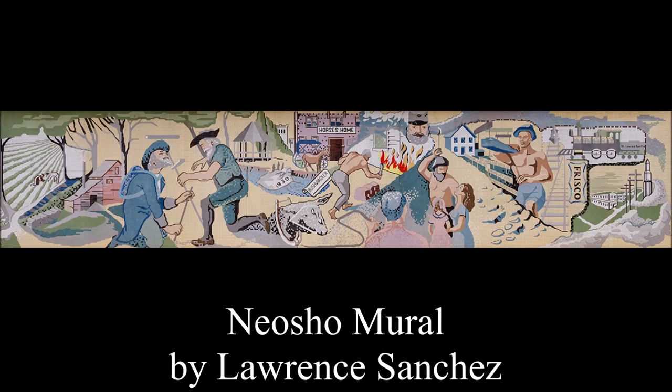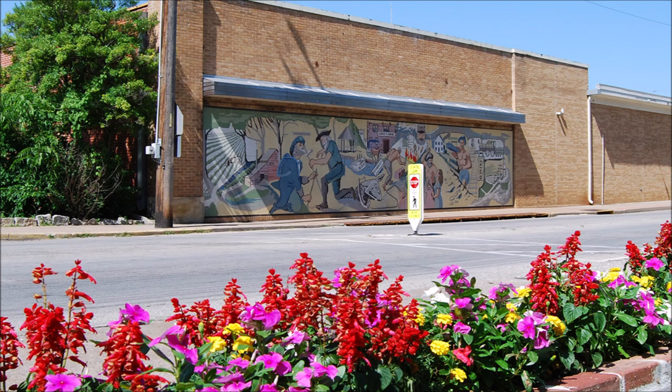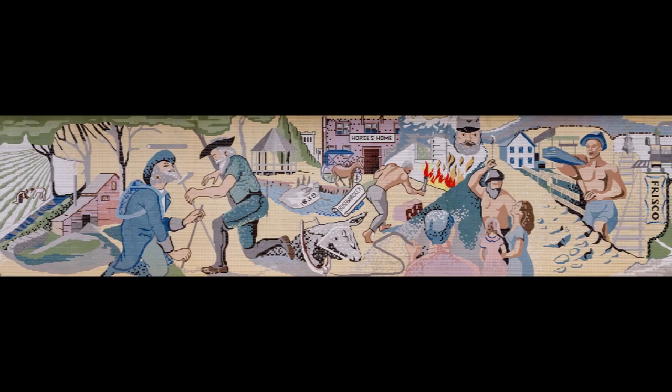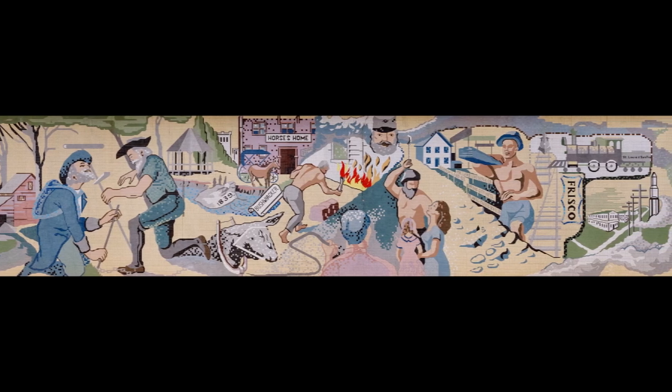The Neosho Mural by Lawrence Sanchez is a 9 foot by 45 foot mosaic mural constructed out of 61,000 colorful one-inch square ceramic tiles. It was installed in 1965 on the south-facing white brick wall of the now former Safeway grocery store. A sidewalk runs in front of the mural and it faces Neosho's Big Spring Park. The mural is sometimes erroneously referred to as the Safeway Mural. The mural's panoramic design depicts events in Neosho's history from its early settlement to the early days of the Space Age.